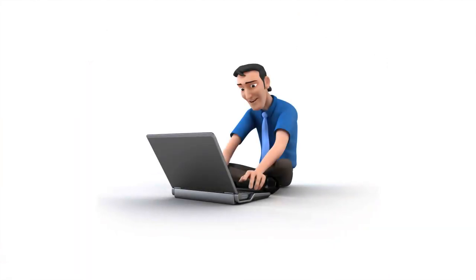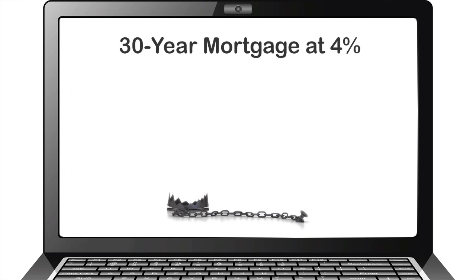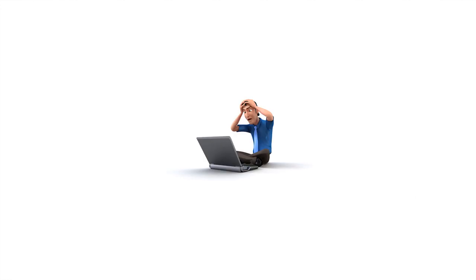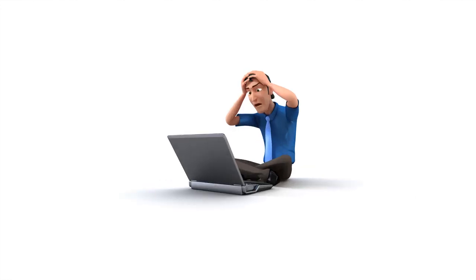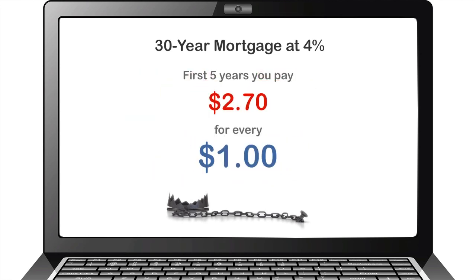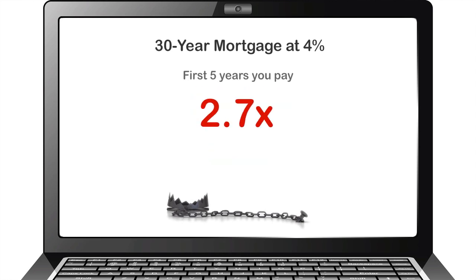The first trap in your 30-year mortgage is the staggering amount of money you have to pay in your regularly scheduled payment to get just $1 reduced from your loan. Let's take a look at a typical 30-year mortgage at 4% interest. You probably aren't aware of this because the banks don't want you to know. But the first 5 years of your mortgage loan, you will pay $2.70 for every dollar your loan is reduced. Every single month, for 5 years, you're paying $2.70 to reduce your principal by $1 — that's 2.7 times what a dollar is worth.